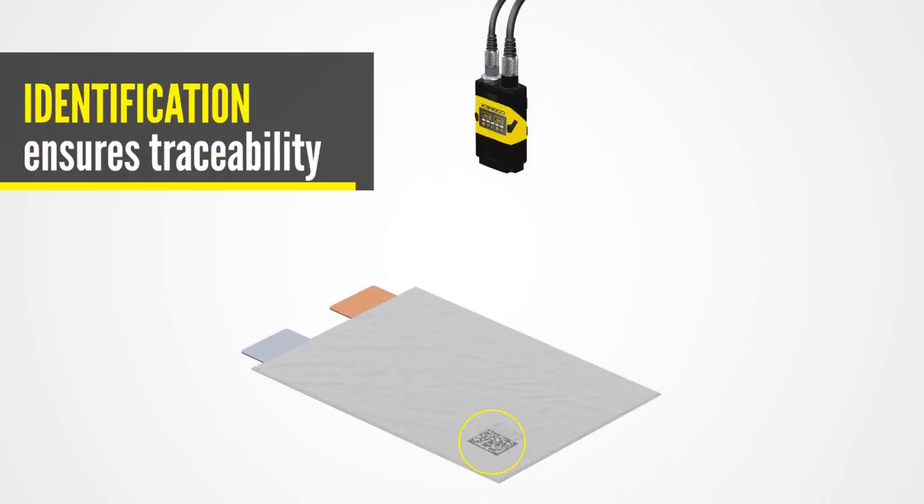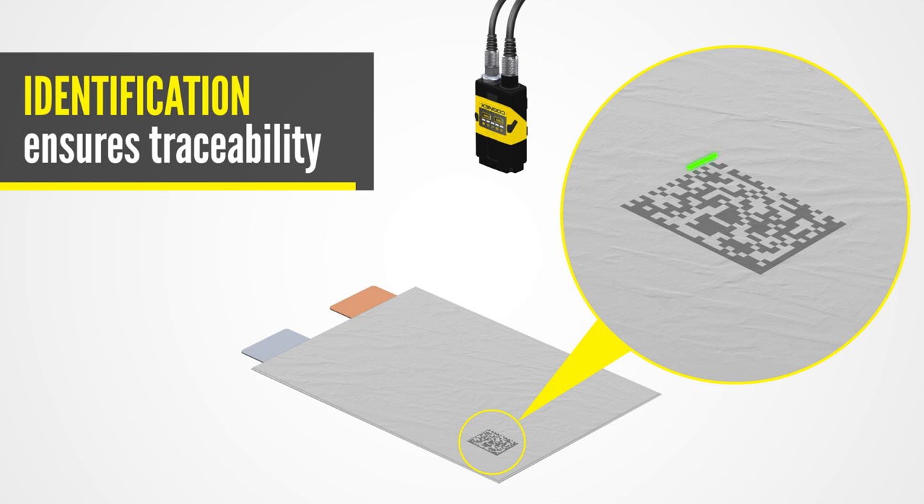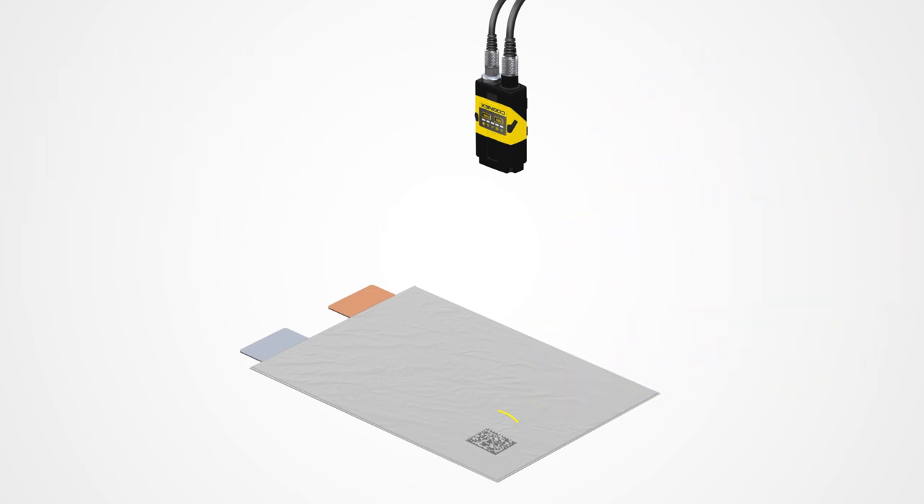Code reading and part identification ensures quality control and traceability. During cell formation, image-based barcode readers easily and reliably read 1D and 2D codes on deformed surfaces, like codes that are inkjet printed on cell pouches.